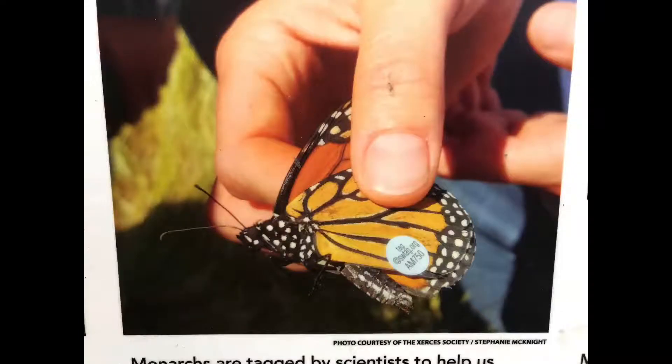Scientists tag monarchs with small stickers that have unique codes so they can tell the monarchs apart. These codes can be a series of numbers and letters. Tags also include information on who to contact if you see a monarch with a tag.